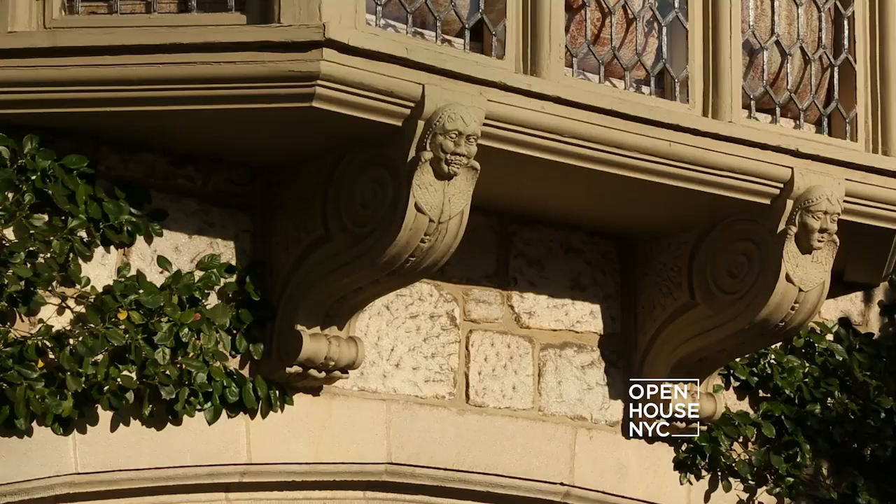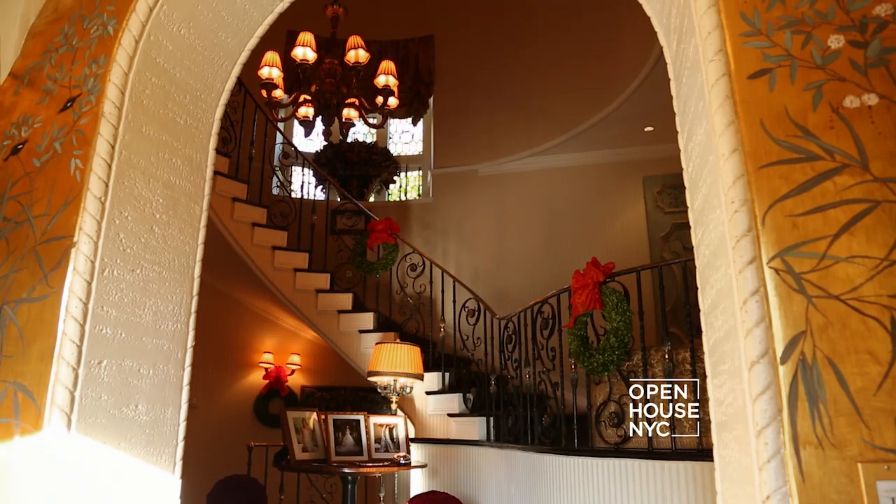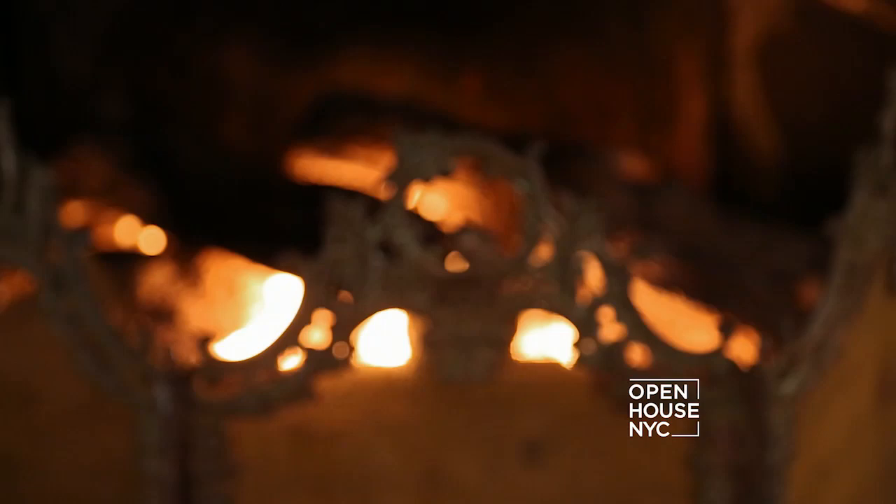When you see this home you will feel as if you've been transported to another world, so come on inside and take a look. This French Norman Tudor was built in 1926 at the height of the Jazz Age. As we enter the elegant 8,000 square foot interior, you're drawn to the jewel-like splendor of all the rooms.